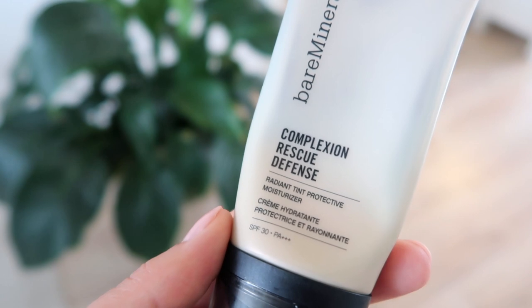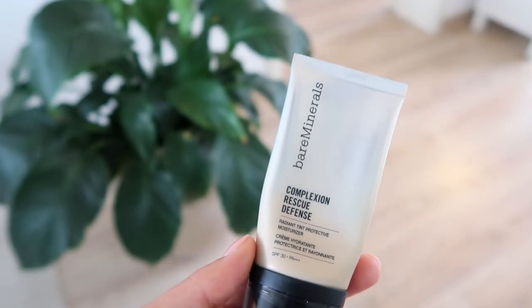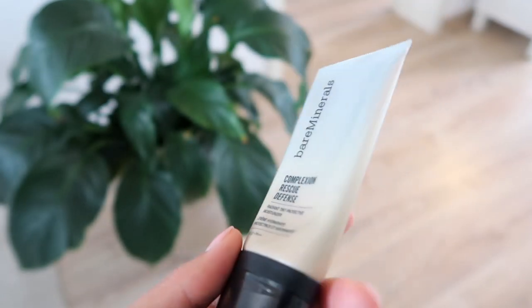The last step for skincare is some SPF. This is one from Bare Minerals — it's their Complexion Rescue Defense. This is a physical SPF as opposed to a chemical one, and that is a little bit better if you do have sensitive, more acne-prone skin. It is a little bit white, but once you blend it into the skin it just completely matches your tone. I do think it's important to keep wearing sunscreen on your face even if it is cloudy or rainy — the light still penetrates and hits your skin. So I like to do this to take a preventative step in keeping my skin looking youthful for as long as possible.